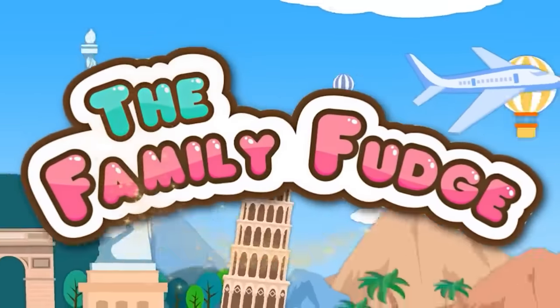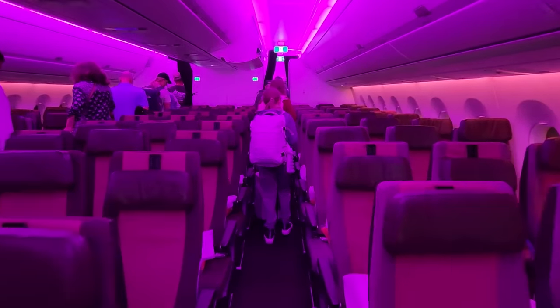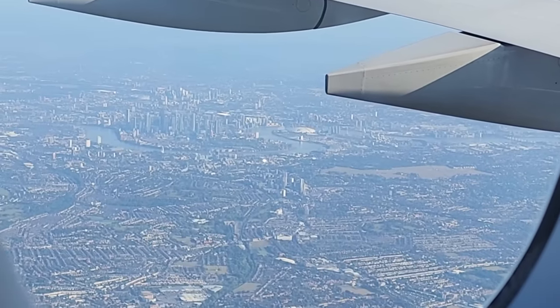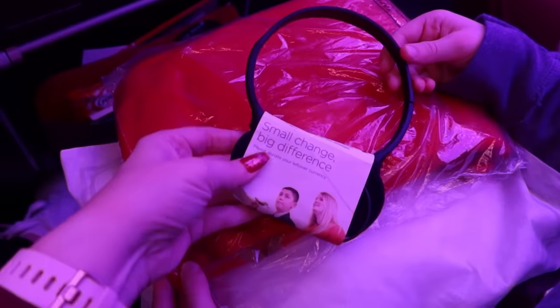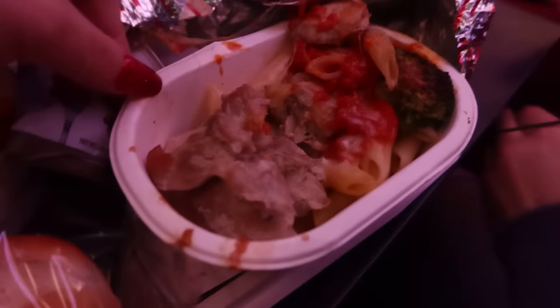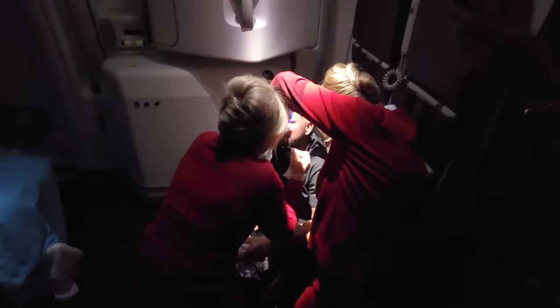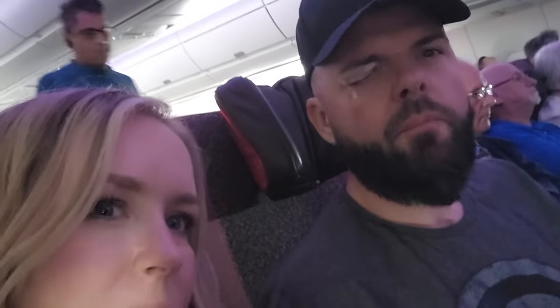Hey guys, Jennifer here with The Family Fudge, and in today's video, I had planned to share with you our experience flying on Virgin Atlantic from Orlando to London Heathrow. I'd planned to share all of the amenities on board and what the food was like, but what I hadn't planned on sharing is what happens when you have a medical emergency mid-flight. Now, I wish I could say that this was clickbait, but it is not — but more on that later.